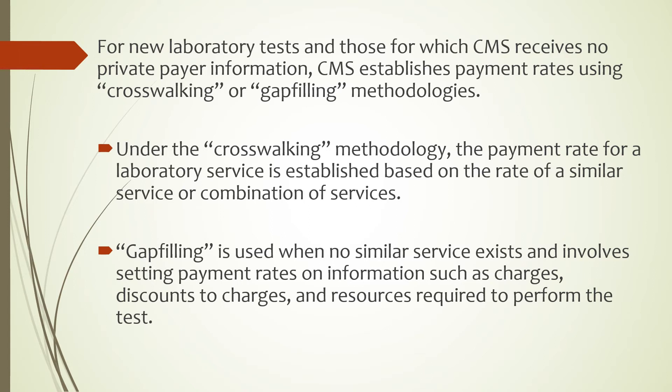Under the crosswalking methodology, the payment rate for a laboratory service is established based on the rate of a similar service or a combination of services. Gap-filling is used when no similar service exists and involves setting payment rates based on information such as charges, discounts to charges, and resources required to perform the test.